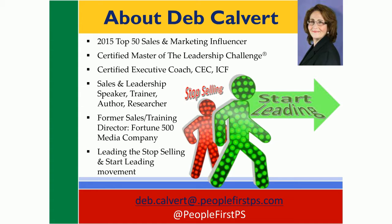Those two disciplines converge in my current work, which you may have heard about. You might know it as the movement to stop selling and start leading. And it, like most of my work, is based in research with buyers.